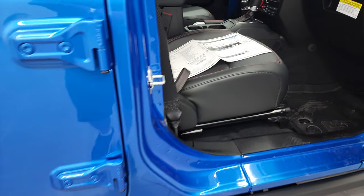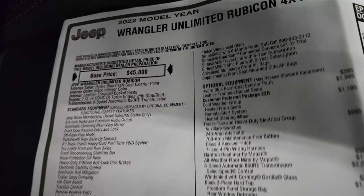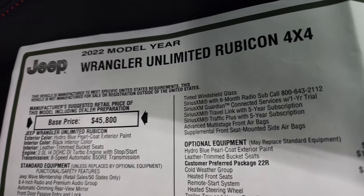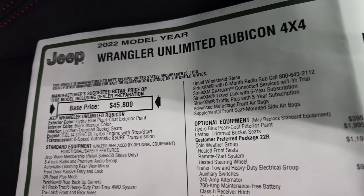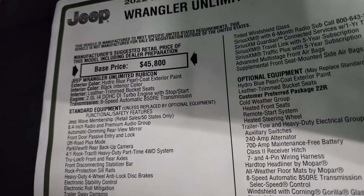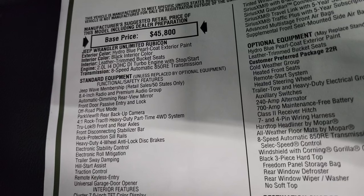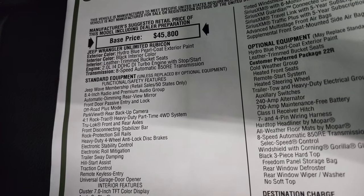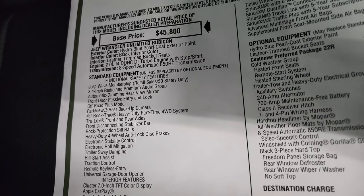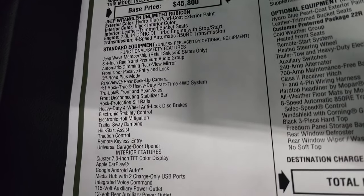It does have the enter-and-go system. We'll take a look at the original window sticker here — feel free to pause this. A 2022 Jeep Wrangler Unlimited Rubicon 4x4. It has the hydro blue pro coat, black interior, leather trim bucket seats, the 2-liter i4 dual overhead cam direct injection turbo engine with start-stop, and 8-speed automatic transmission. Everything on your left-hand side is your standard equipment.